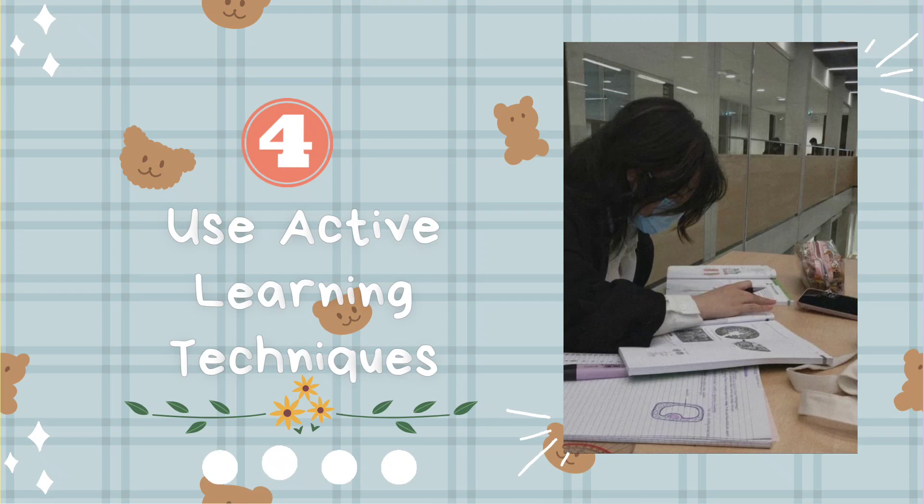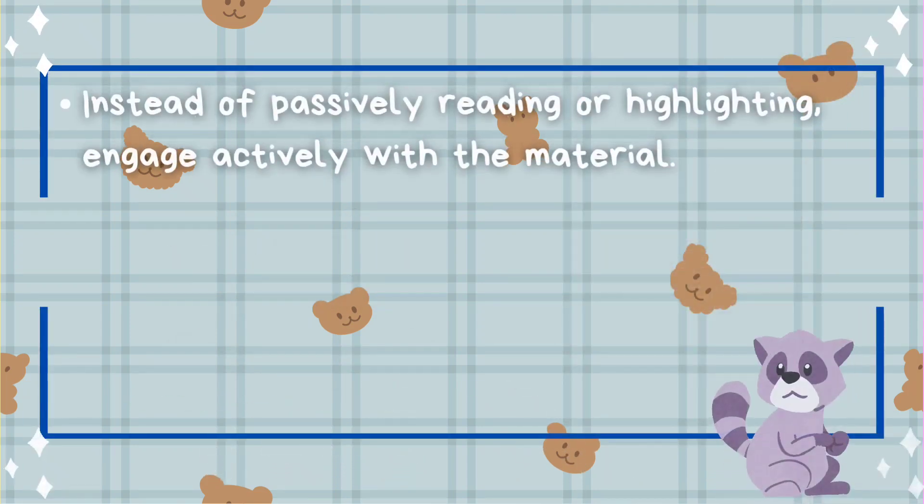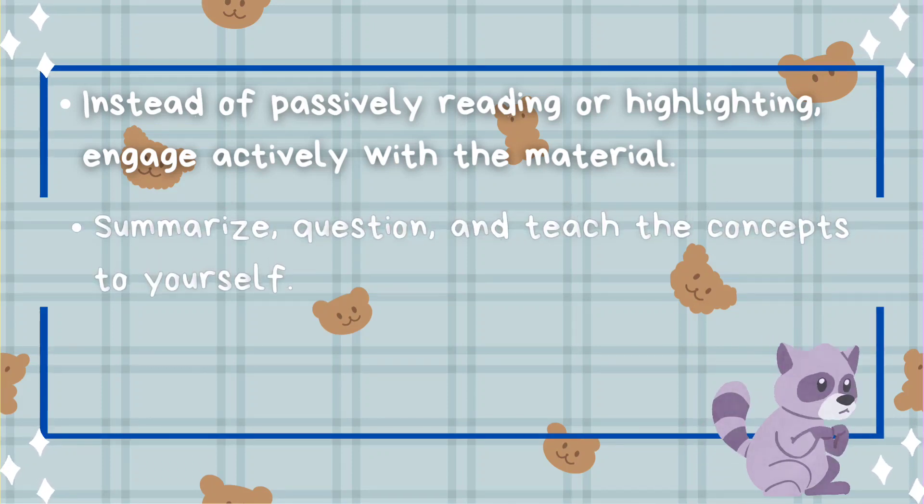Tip number four: use active learning techniques. Instead of passively reading or highlighting, engage actively with the material. Summarize, question, and teach the concepts to yourself.